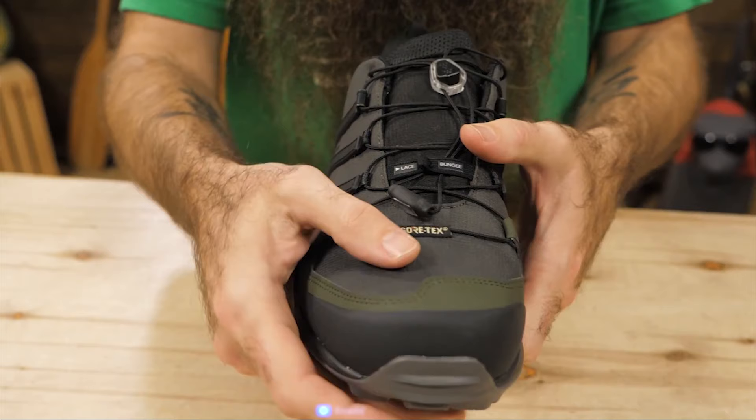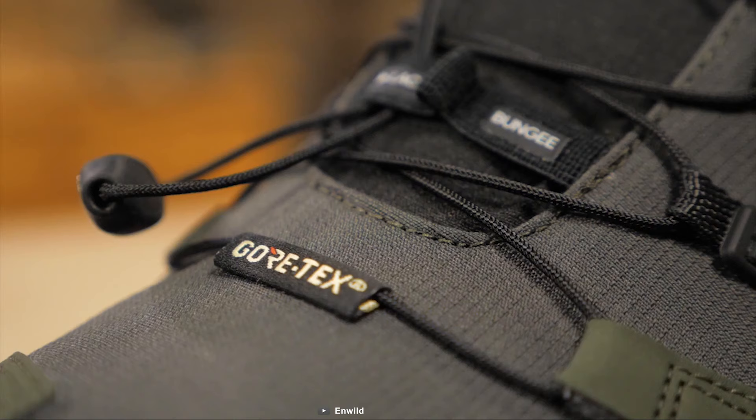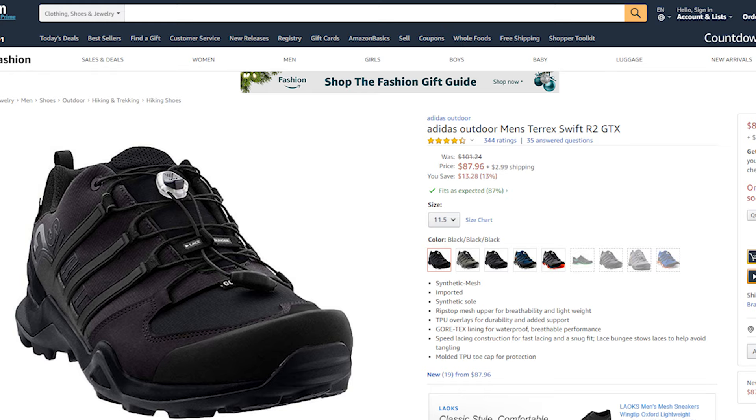Equipped with a Continental traction outsole, this shoe has optimal grip in all directions to prevent accidental falls due to slippage on any hiking trip. Weighing at around 12 ounces, this hiking shoe is lightweight, ensuring you always have a light and comfortable feel. The Adidas Terrex Swift R2 GTX is the perfect combination of lightweight construction with perfect grip, making it an ideal hiking shoe for any trip. With good reviews and ratings from customers, you can get it at around $87 on Amazon.